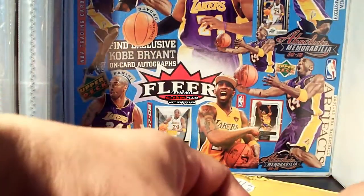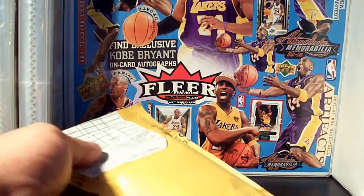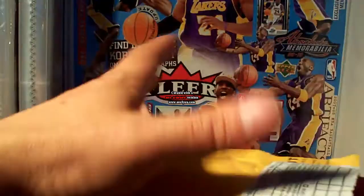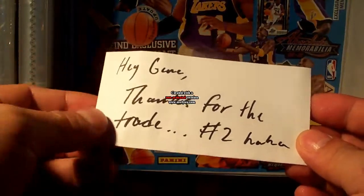Okay, and for my second package it's from a good buddy of mine, airjmo23 — John, thank you very much for this. We did a trade a while ago. Let's see what I've got. Hey John, thanks for the trade number two!